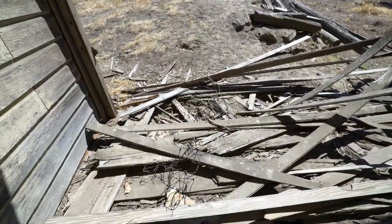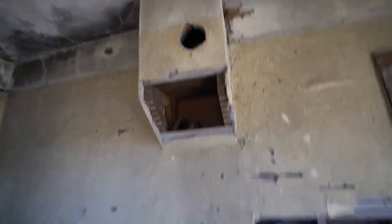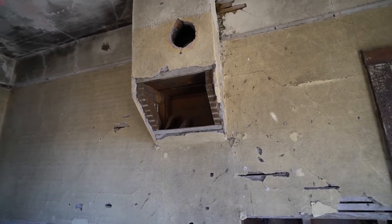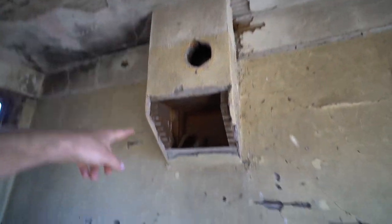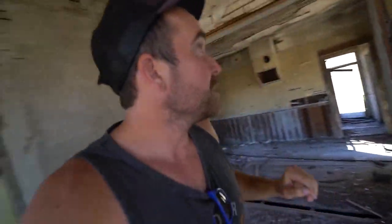What else do we got here? Looks like the little side porch area. I'm going to guess this was the kitchen stove area just for the vent, because there's a vent right there. Actually, I think back in the day they had these wood burning stove slash fireplace, all in one.